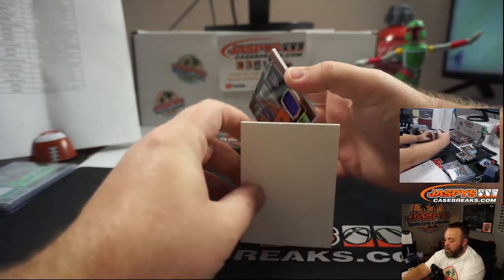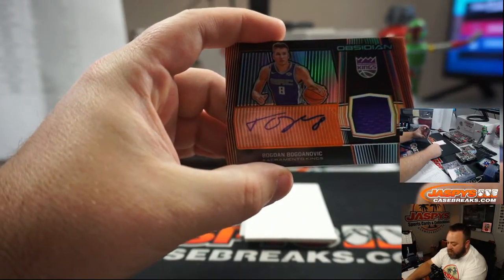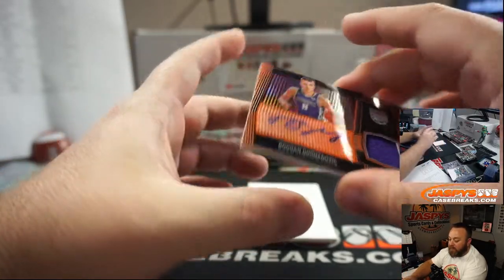Bogdan Bogdanovic for the Sacramento Kings and Fred Schultz. Orange, numbered 31 of 50.